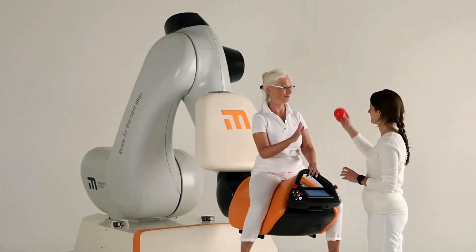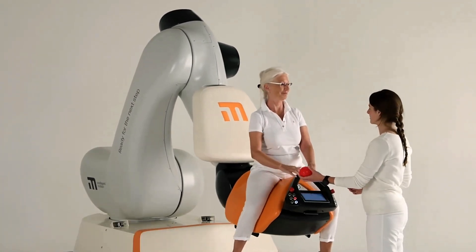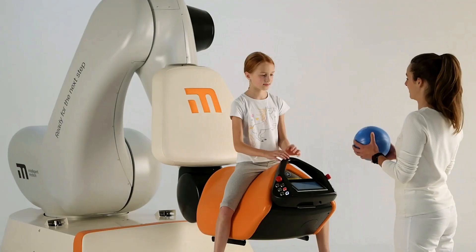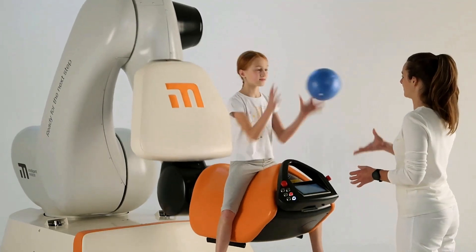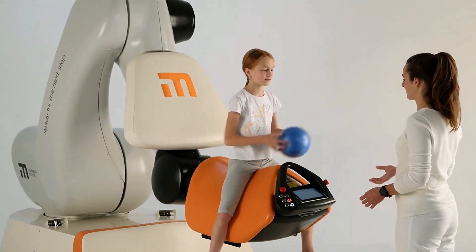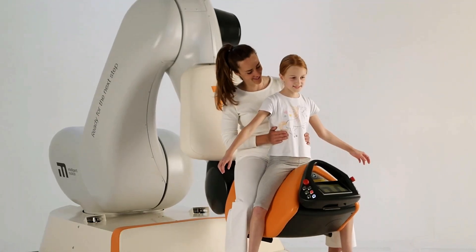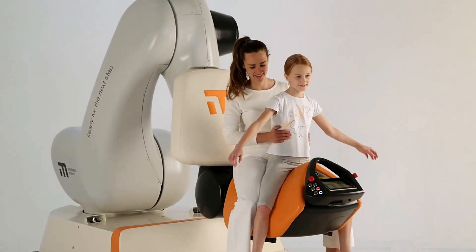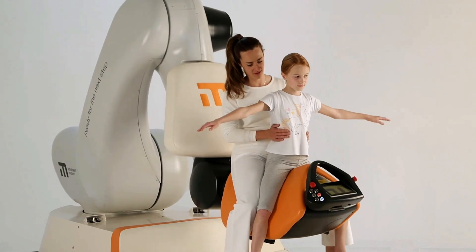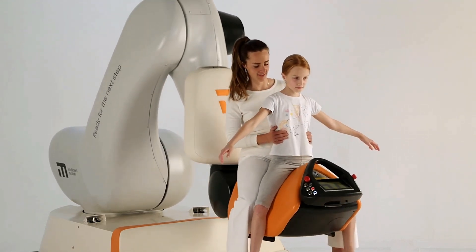Integrated virtual reality environments enhance motivation and keep patients engaged throughout treatment. Hyro improves back and trunk muscle activity, encourages selective pelvic movement, and supports upright posture. Its adjustable motion settings reduce fall risks, making it a secure and effective alternative to real horse therapy. Combining robotics and immersive tech, Intelligent Motion Hyro is reshaping neurorehabilitation, offering patients a smart, safe path to recovery.